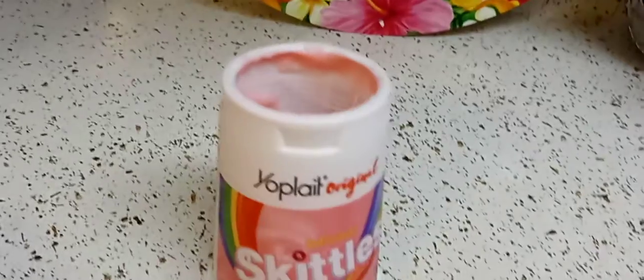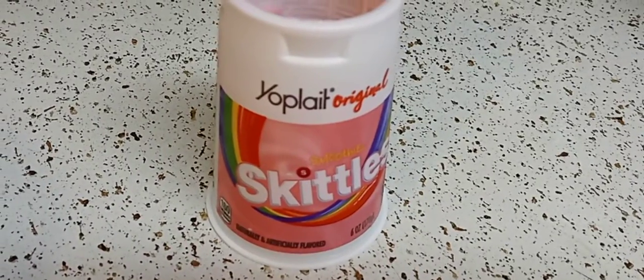But this is so good — like, if you made a smoothie and threw this in, it is good.